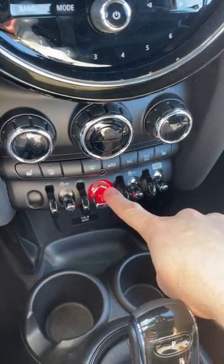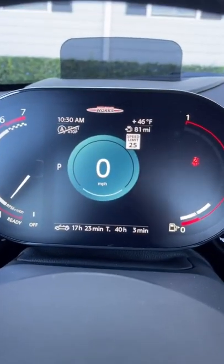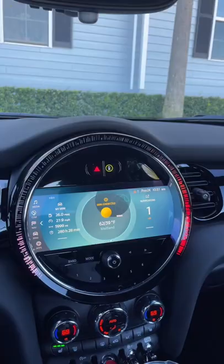The start button on a Mini Cooper is actually a toggle switch. Here on the center screen, you can view something called the openometer. That tells you how many hours you've driven around with the roof down.